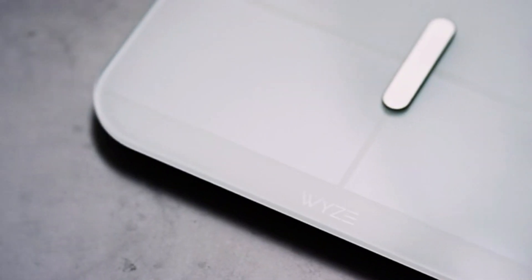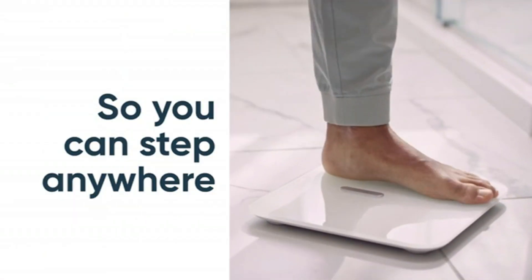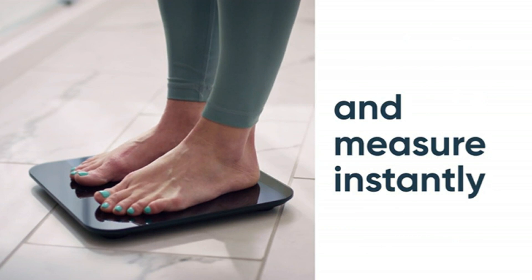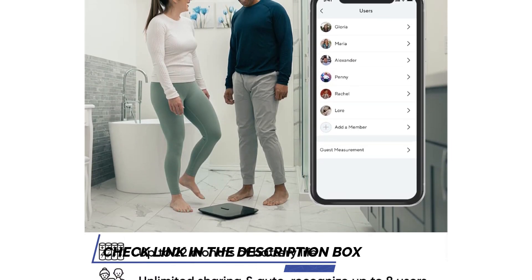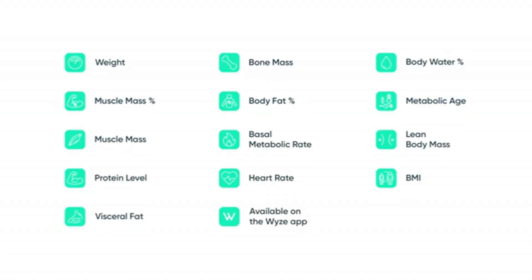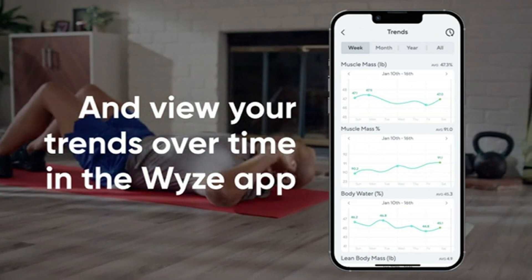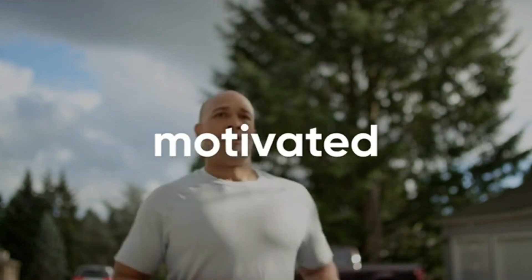The Smart Scale X is no simple scale — it tracks weight, muscle mass, body fat percentage, BMI, heart rate, body water percentage, and so much more. This info is then updated in the Wyze app or other health apps like Apple Health, Google Fit, and Fitbit. This ensures you can keep accurate tabs on your health as you run marathons and measure the progress on your Scale X when you get home.